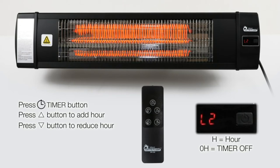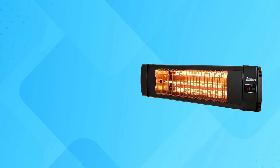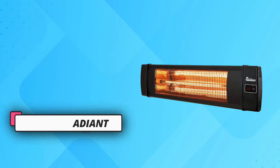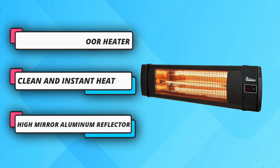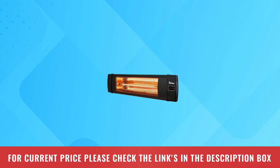The DR238 is an indoor and outdoor infrared heater. It offers safe, clean, instant and odorless carbon infrared heat, providing maximum comfort for your winter activity indoors or outdoors, with three heat output settings: 900 watts, 1200 watts, and 1500 watts, to meet your needs. For current price, please check the links in the description box.